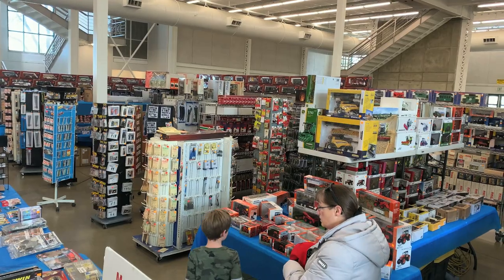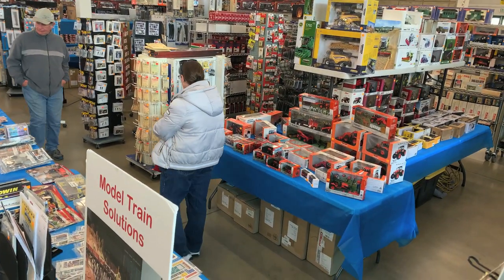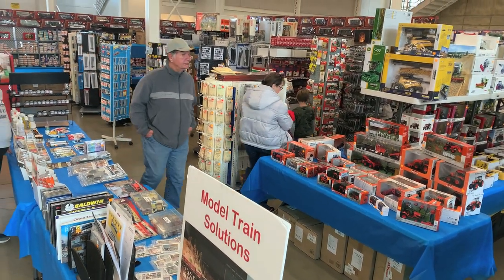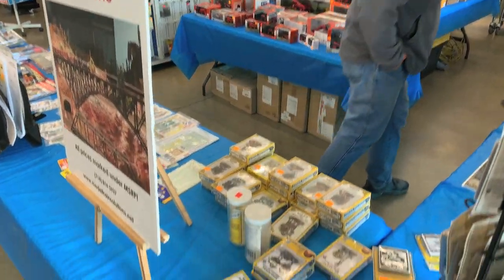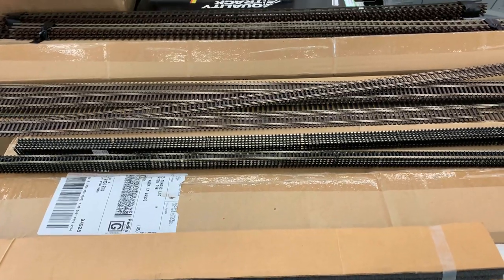A lot of these dealers were just great big huge dealers that travel around from train show to train show. So while it's sort of like going to your local hobby shop, it's also completely different because you just never know what treasure you're going to find. And they had some neat ones — they really did.